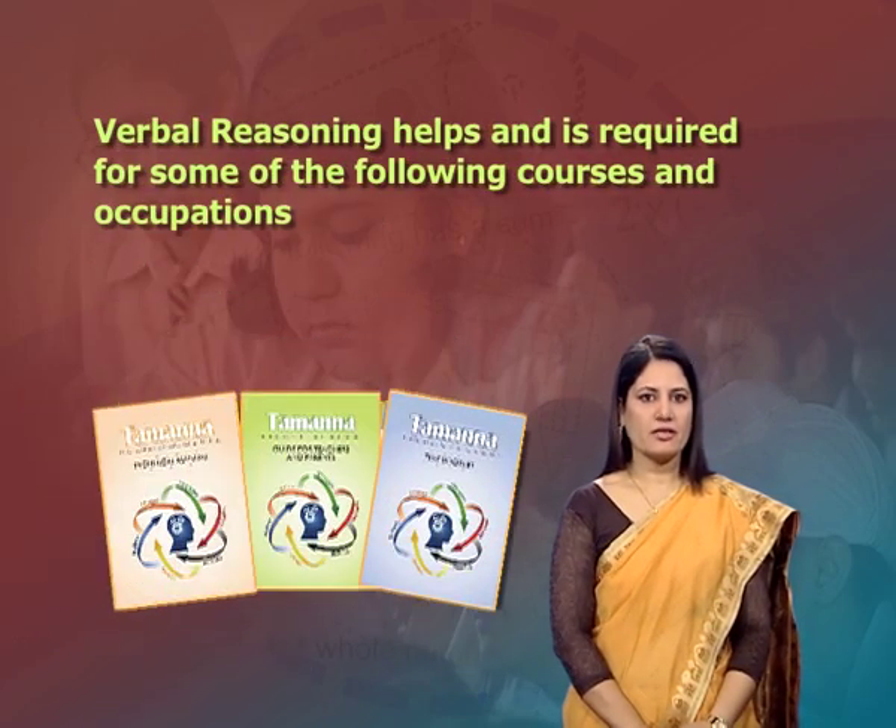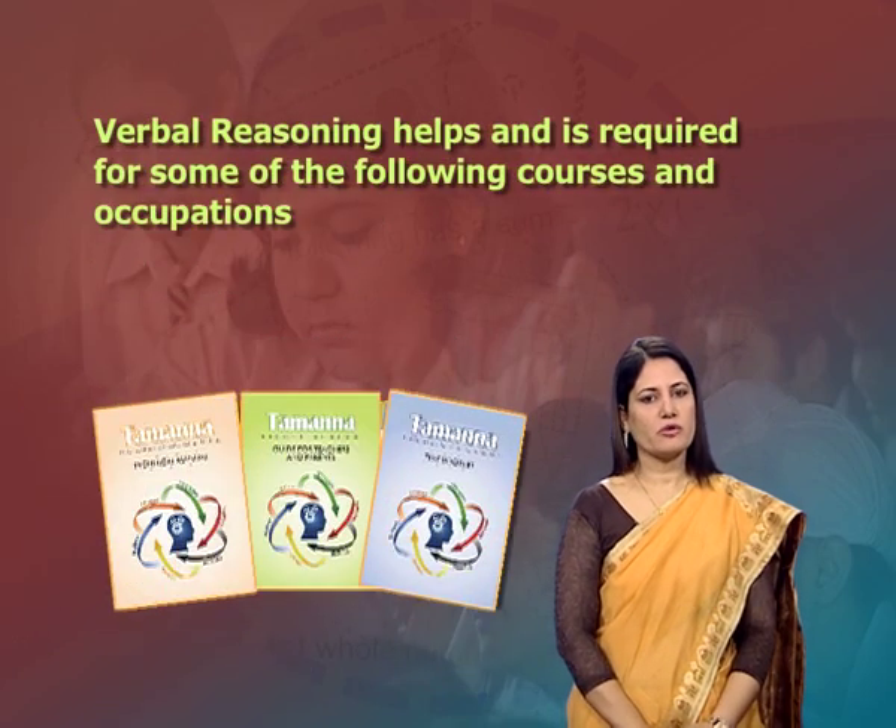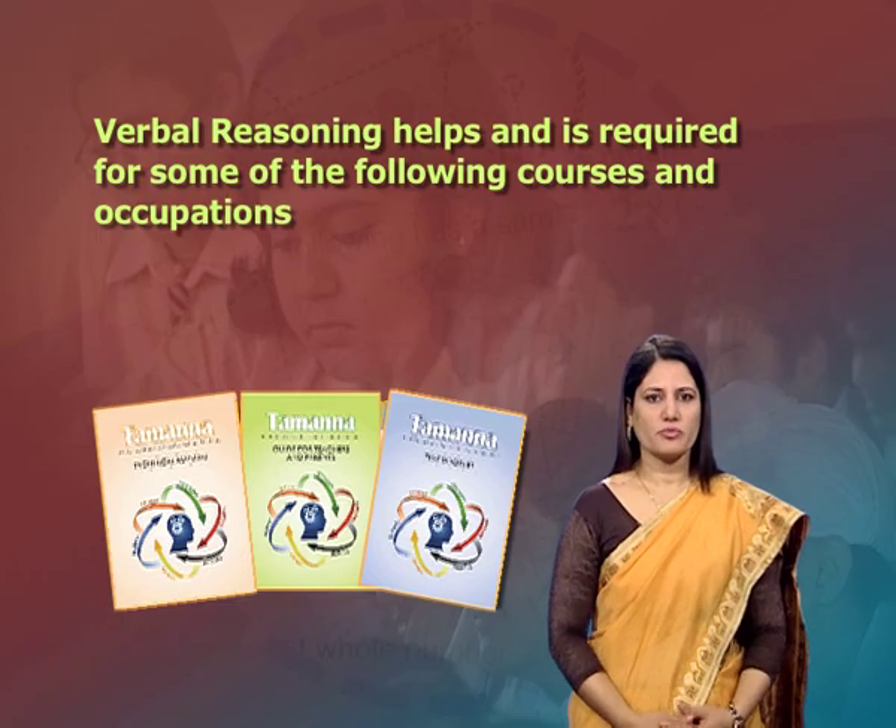Verbal reasoning helps and is required for some of the following courses and occupations: languages, social sciences, science, psychology, journalism, business, law, public relations, marketing, advertising, linguistic and administrative services, etc.